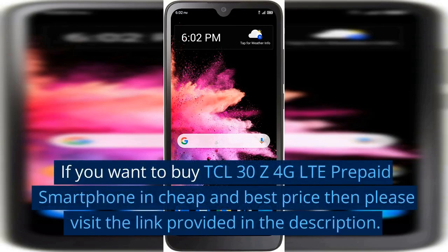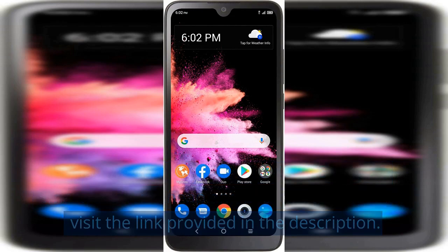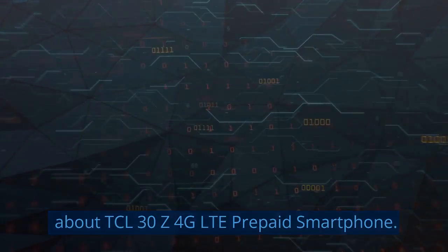If you want to buy the TCL 30 Z 4G LTE prepaid smartphone at a cheap and best price, please visit the link provided in the description. Hi, it's me Tech Marlos — today I will be discussing the TCL 30 Z 4G LTE prepaid smartphone.